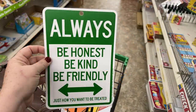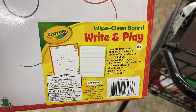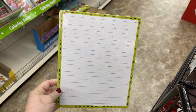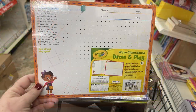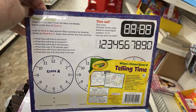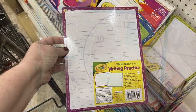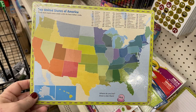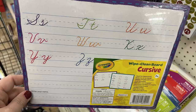They also had signs that say 'Always Be Honest, Be Kind, Be Friendly, Just How You Want to Be Treated.' New Crayola dry erase boards that are double-sided — one called Squiggle Doodle, one with tic-tac-toe and a scoreboard, one for the dot game, one to tell time with a clock on both sides, one for writing practice, and boards with the United States map, continents and oceans, and cursive writing.